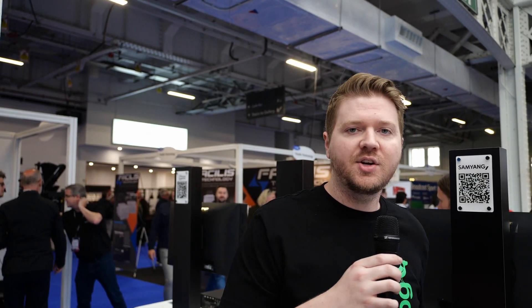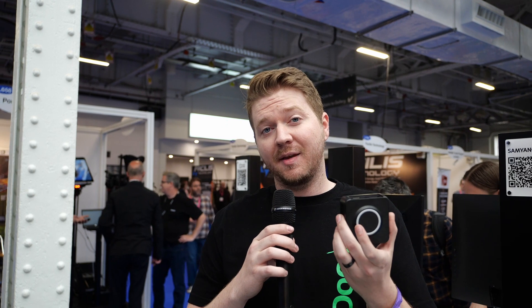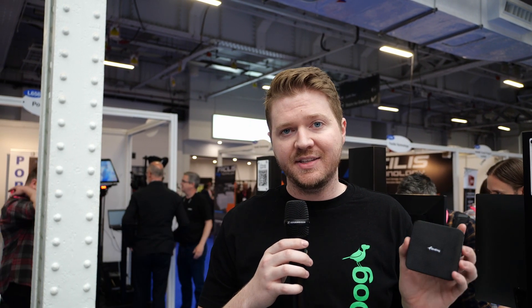One of the other things we have coming soon is our BirdDog Play — and yes, they are real, I have them in hand. This is going to be our new entry-level decoder. It has a magnetic base on the back, it's USB-C powered, and you can set this behind any TV. At a nice entry point of $150 US dollars, this will be a new barrier-entry breaker for the NDI world of decoding. This will be coming soon, hopefully shipping at the end of Q2.